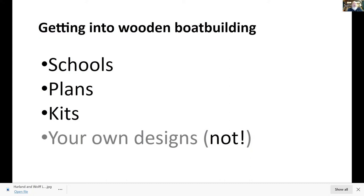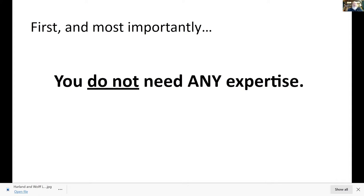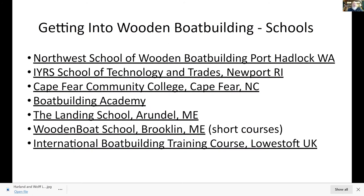We're going to look at schools, plans, and kits, and I'll mention personal designs, which I prefer not to pursue. You don't really need any expertise to get started — just a lot of curiosity and stick-to-itiveness. There are lots of different schools. I checked out most of them before I moved from Virginia. There's the Northwest School of Wooden Boat Building, IYRS in Newport Rhode Island, Cape Fear North Carolina, and others. All good schools. I just happened to like the Northwest, and the programs in Port Hadlock looked interesting and useful to me.